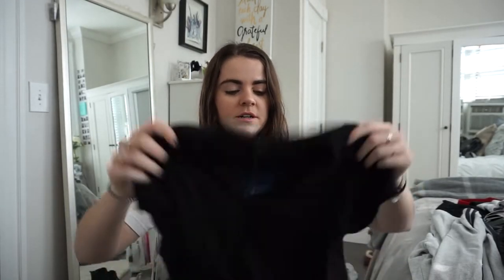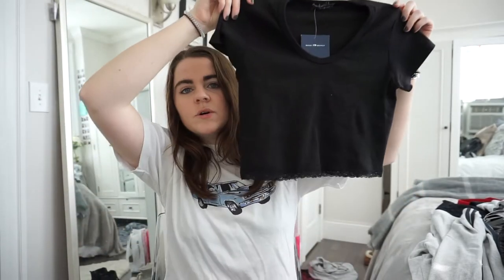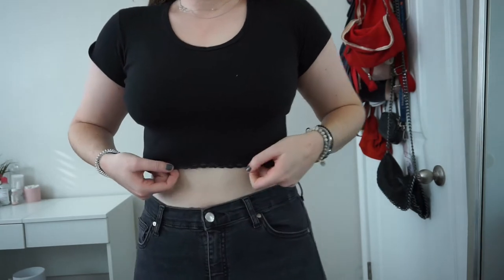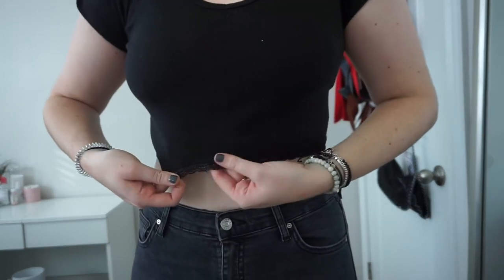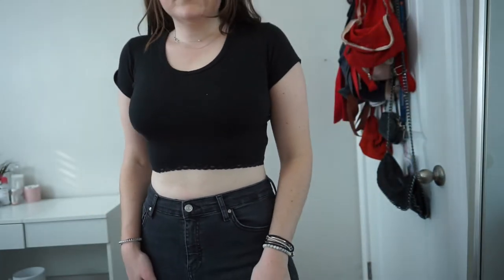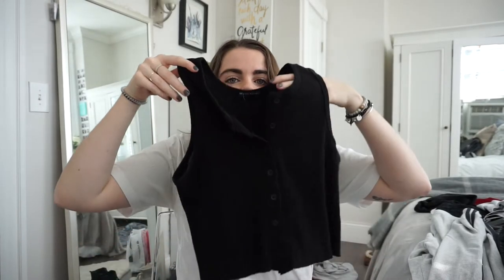From Brandy Melville I got a couple of shirts. The first one is a little cropped shirt, and the bottom has lace all around, which shows against your stomach — a cute touch to just a basic black shirt.